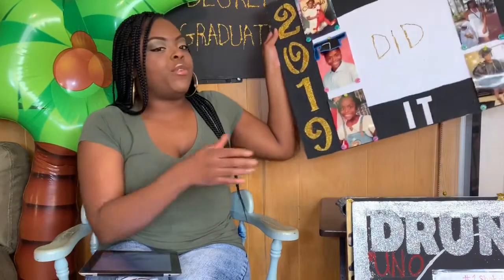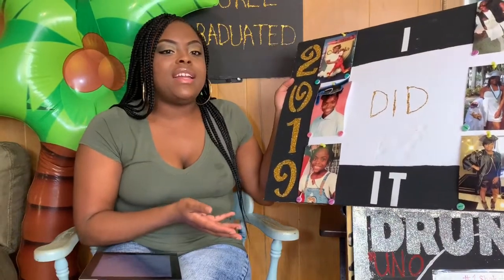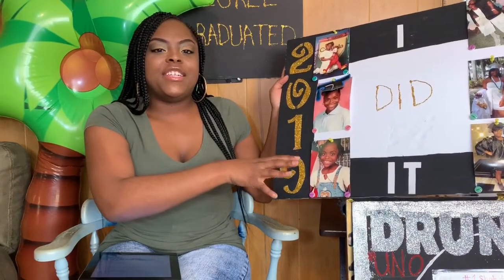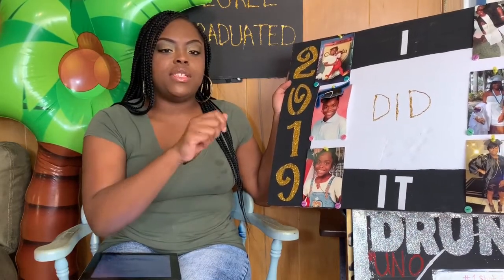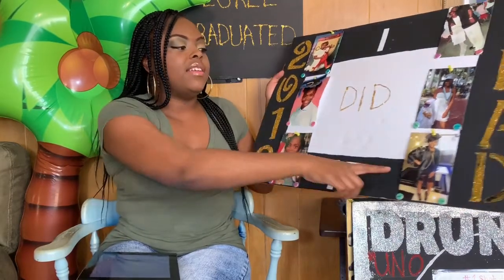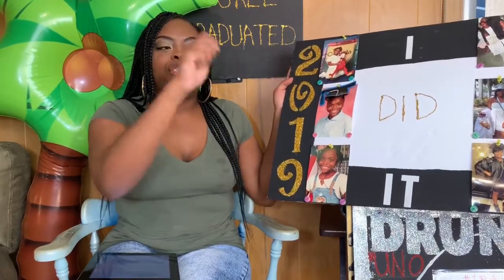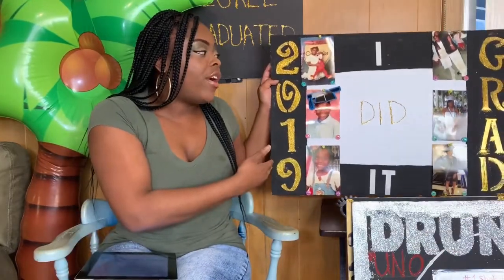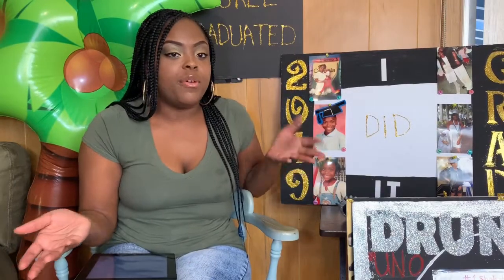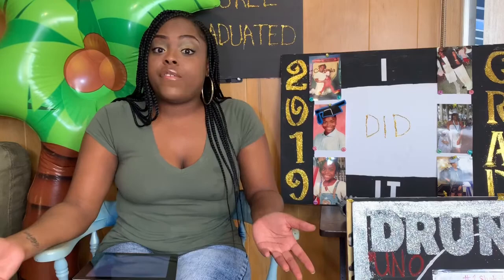One of my games is the 'What Year Is It' game — this board right here. I got a bunch of pictures of me over the years, and guests would put their initials on a sticky note with the year they think each picture was taken. Whoever got the most guesses right won the game. I created the board myself — it's very simple. The board is from Dollar Store, glitter from Walmart, and I printed the pictures from Walgreens.